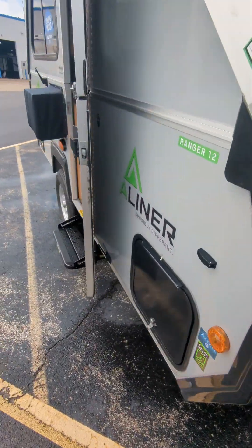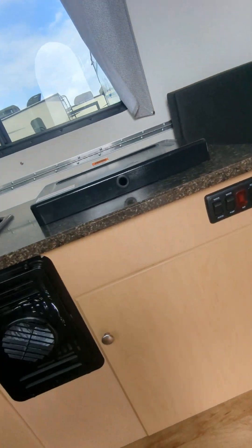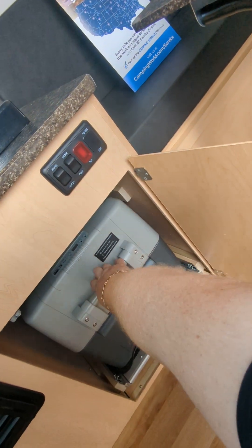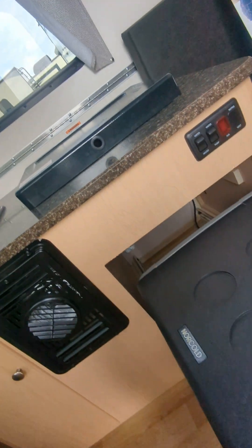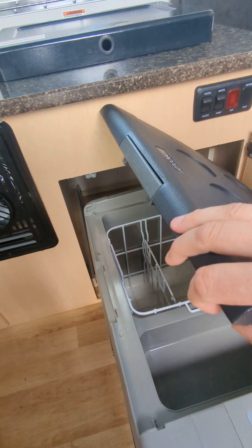You do have solar on the side and a solar plug. We put a brand new battery on this unit. Grab this big handle — this just comes out real easily. Plenty of storage.